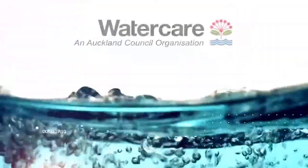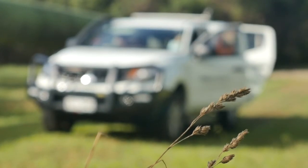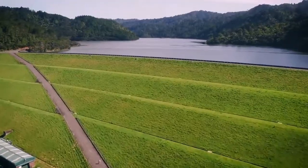Watercare is New Zealand's largest provider of water and wastewater services and it's a fantastic place to work, especially if you're an engineering graduate. There are great opportunities for a variety of engineering disciplines in our teams.